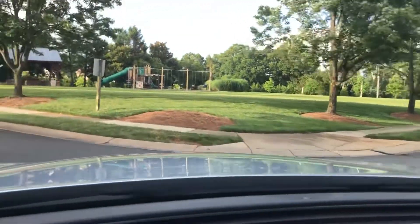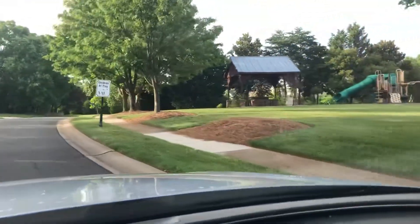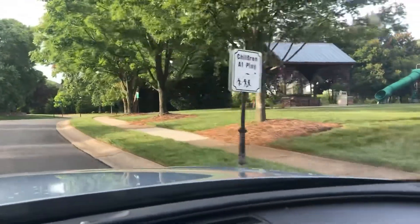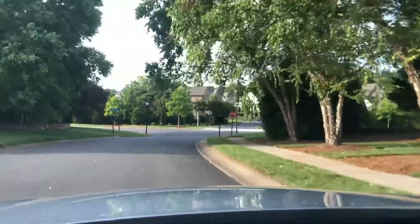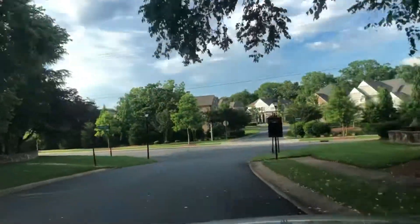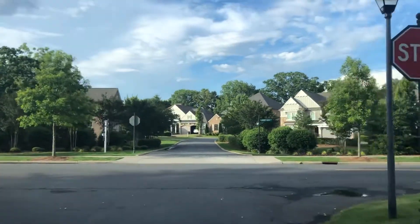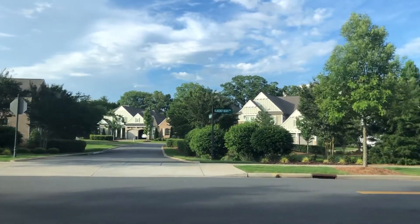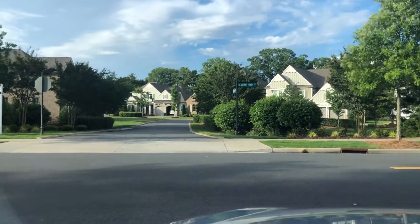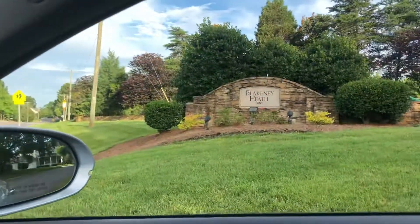Right here we're back at the park. There are a few more streets, but this is the entrance with a little park at the front. You are across the street from Blakeney Retreat, but this is Blakeney Heath.